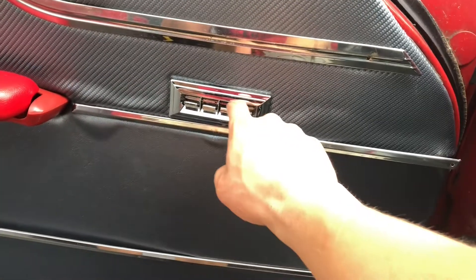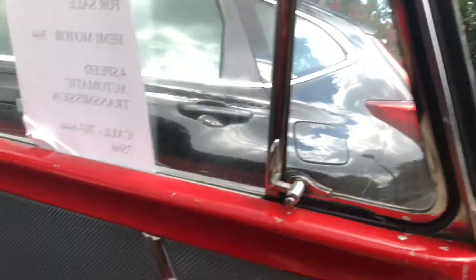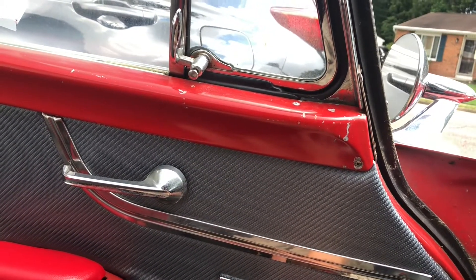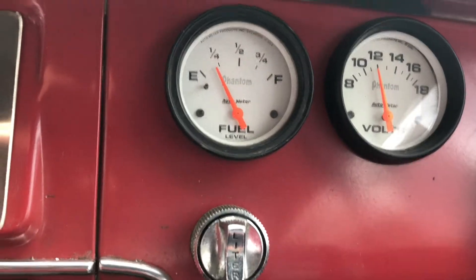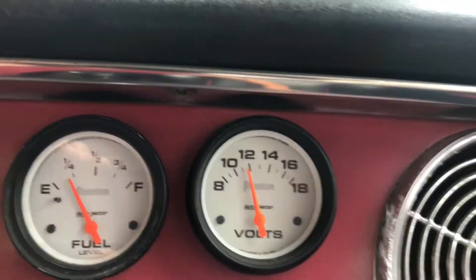Let me go back in the interior one last time. This is not stock — you've got power functions and the power window does work. These are probably aftermarket gauges, very nice with the classic white and black and orange needle. If the fuel gauge is working there's enough fuel in the tank, and if the volt gauge is working there's 12 volts coming from the battery.